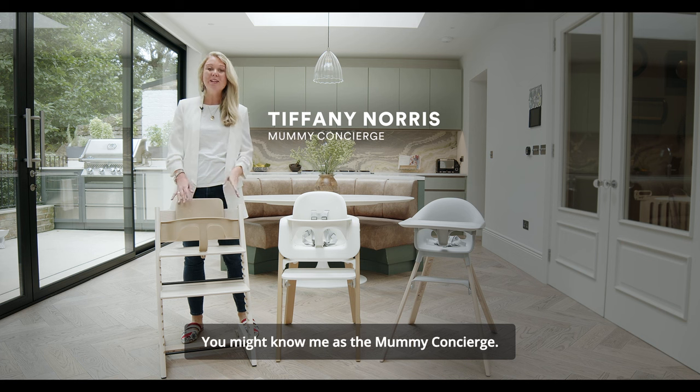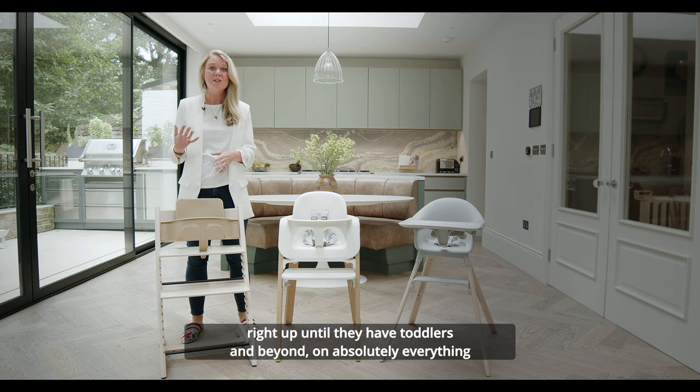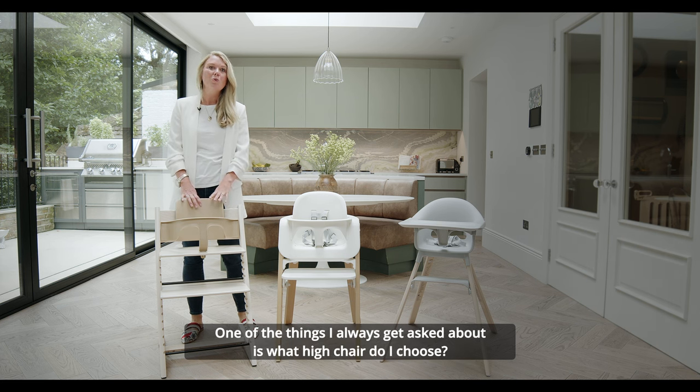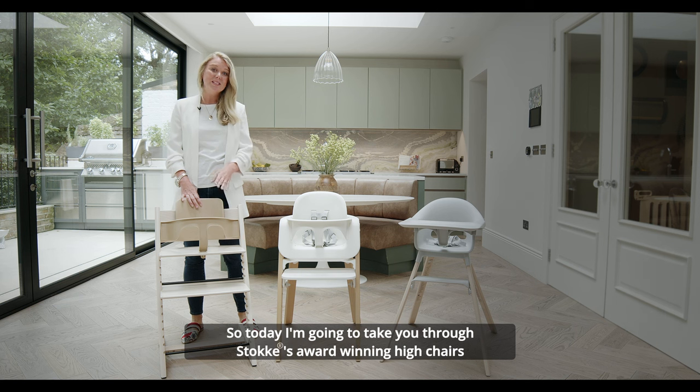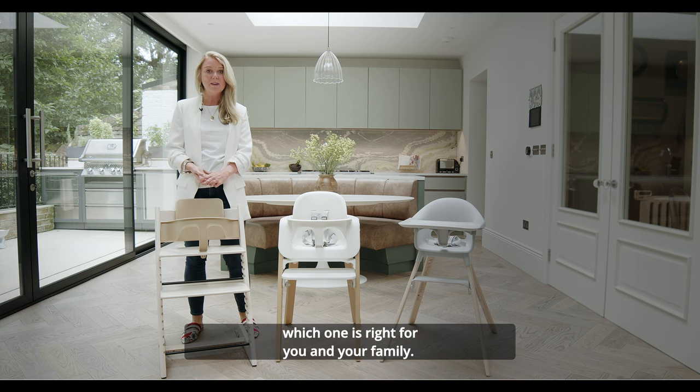Hi, I'm Tiffany. You might know me as the Mummy Concierge. My job is to help advise parents from the moment they're pregnant right up until they have toddlers and beyond, on absolutely everything to do with prepping for having a baby. One of the things I always get asked about is what high chair do I choose? So today I'm going to take you through Stokke's award-winning high chairs and explain all the great things about them and help you choose which one is right for you and your family.